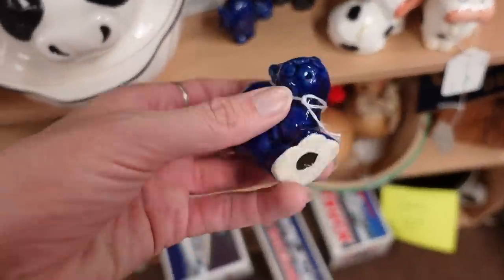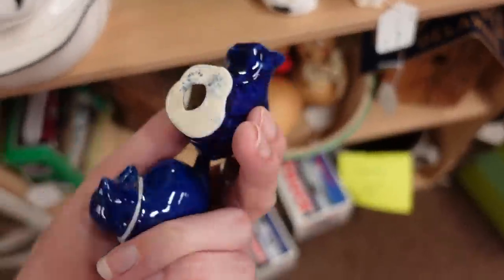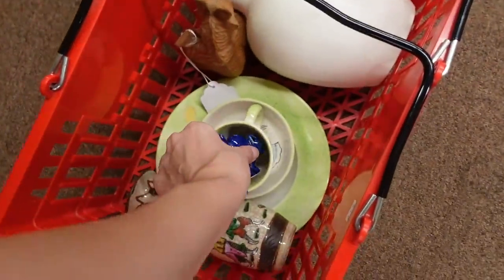Let's actually check out these cats. They're scaredy cats — scaredy cat salt and pepper shakers. Six dollars, six dollars for the pair. We'll take those.